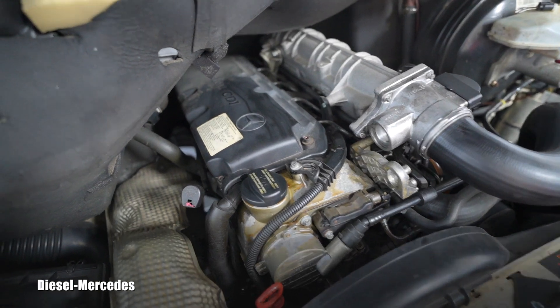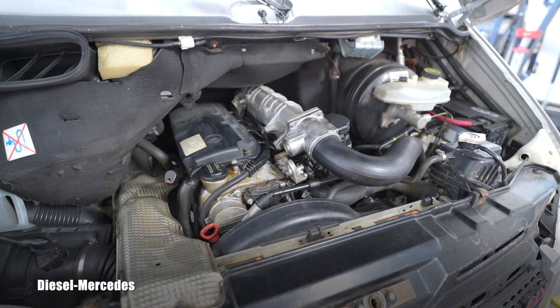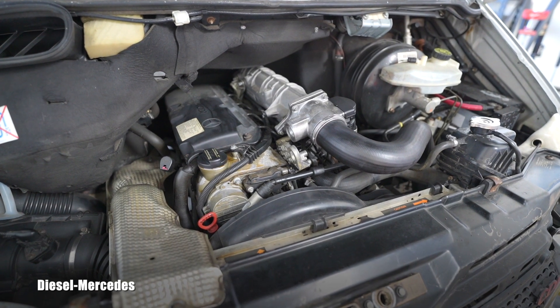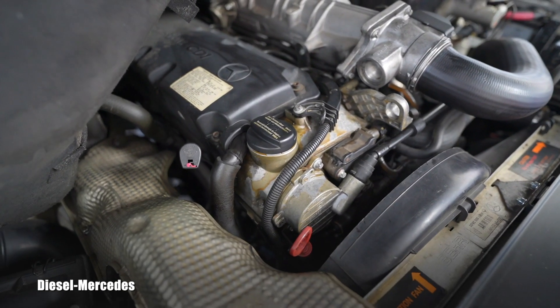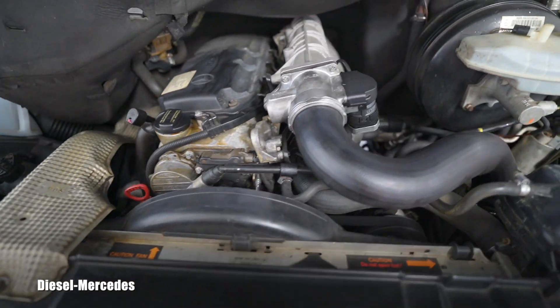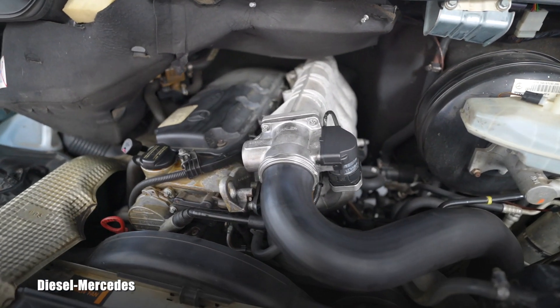Here you have it — this is the crankcase test for the 2.7 liter CDI Mercedes-Benz engine. You can use it as a reference if you're shopping for one, or just compare it to your own if you already own one. Thank you for watching and have a great day!